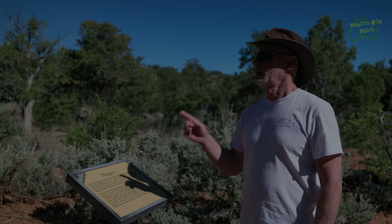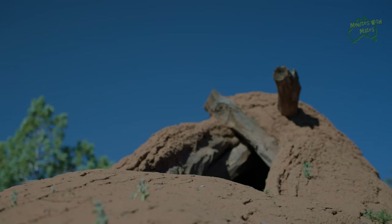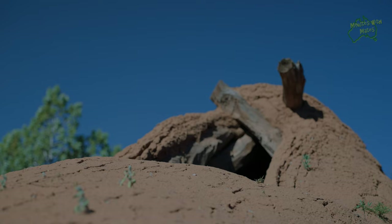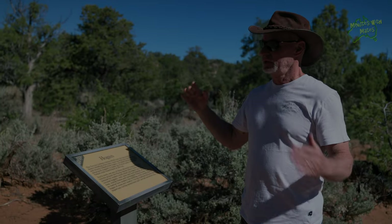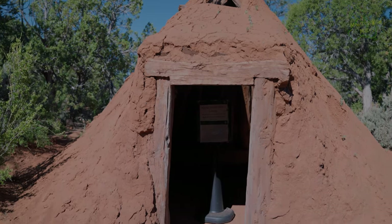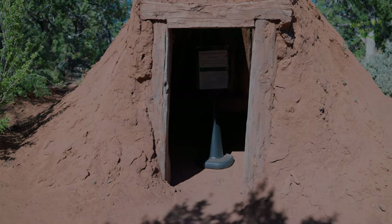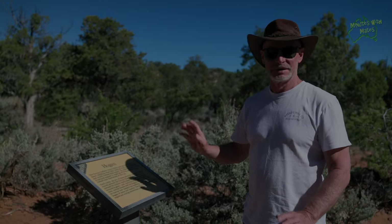This other building here is a hogan, and this one is made from the fork of trees — three forks of trees that are all interlocked together, and then it's just covered in other sticks and mud. This is one type of dwelling, and from what I can gather, traditional ceremonies must be held in a hogan like this.